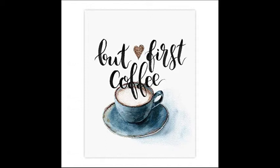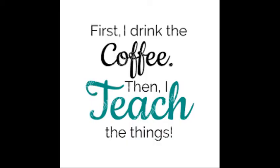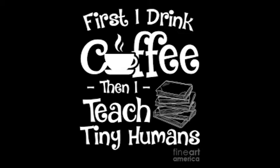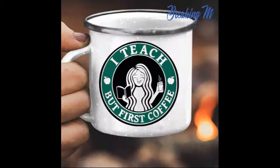I laugh every time I see these signs because they are so true. I have so many teacher friends that just don't talk before they've had their first cup. That's because as teachers, we know what we need to prepare to be at our best. In today's Coffee Chat, we join with iReady specialists to discuss resources and best practices in preparing our students to perform their best on the upcoming iReady mid-year diagnostic. So grab a cup and a notebook and let's get to learning.